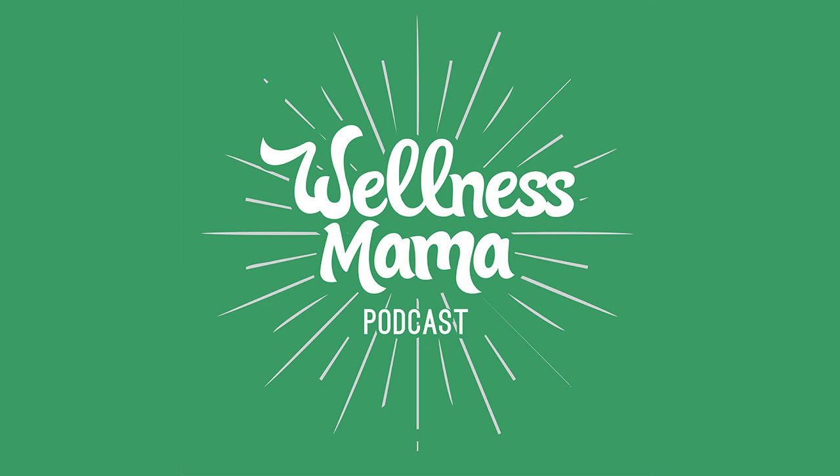This episode is also sponsored by Wellnesse — that's wellness with an E. It's a personal care brand created because some friends and family were still using toxic products simply because they worked better. Wellnesse set out to create truly natural products that outperform conventional alternatives. Their whitening toothpaste supports healthier oral microbiomes, their hair food nourishes the scalp, and their brand new silk floss is a truly natural alternative to plastic floss. Check out all products at Wellnesse.com.